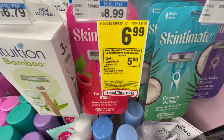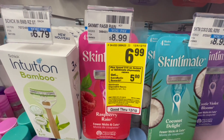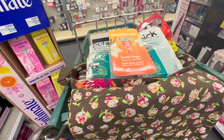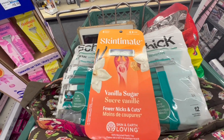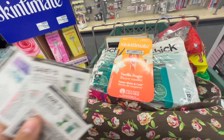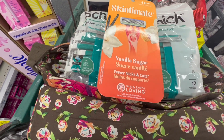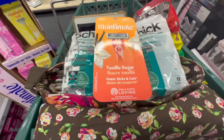The next deal is spend $15 on Schick or Skintimate disposable razors, get a $5 ExtraBuck. These razors are on sale for $6.99. I'm picking up one Skintimate razor at $6.99 and two Schick Men's disposable razors at $6.99, totaling $20.97. I'll use two $3 off one Schick disposable razor coupons and a $3 off one Skintimate disposable razor coupon, bringing me down to $11.97. After that $5 ExtraBuck back, the final cost is just $6.97, or $2.32 per item.